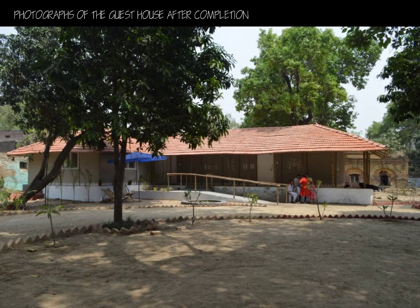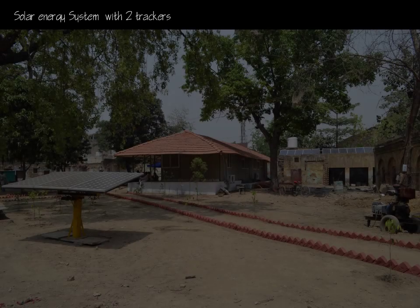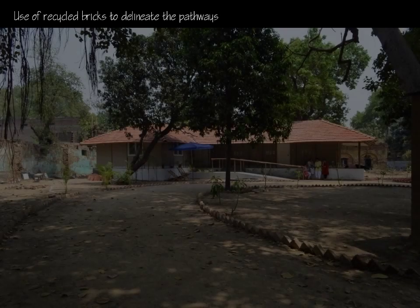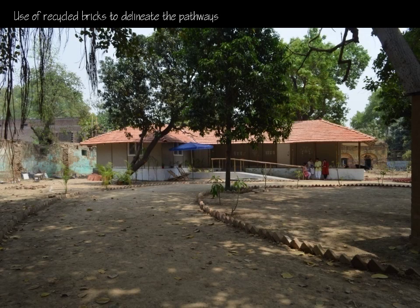The result of this intensive and parallel design-detail-on-site construction approach was a structure which was as energy efficient as it was beautiful. A solar energy system with two trackers was installed for 100% energy requirement, except for air conditioning. No artificial daylighting and ventilation is required. Use of 100-year-old recycled bricks for the foundation was procured from the existing site.